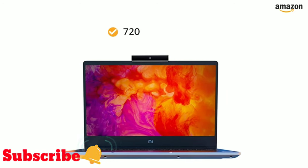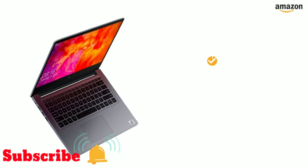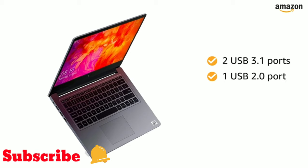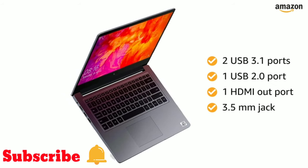This Mi Notebook also features a 720 pixels high-resolution webcam. It has two USB 3.1 ports, one USB 2.0 port, one HDMI out port, and a 3.5mm jack for easy connectivity.